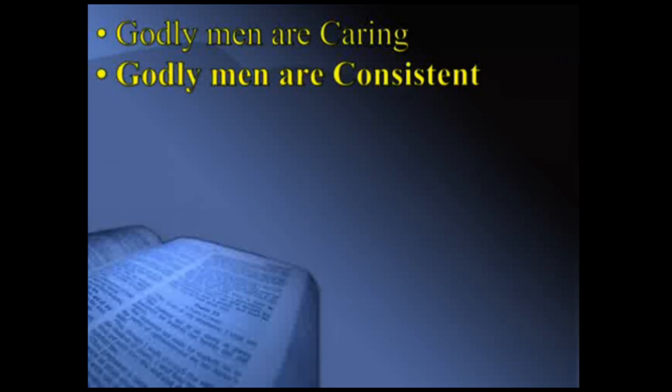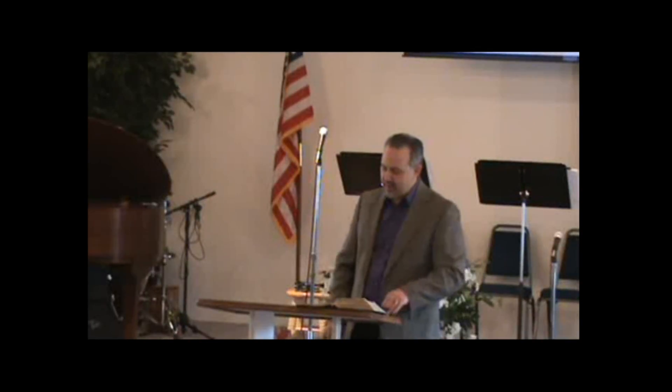Second thing we observed and take note of: verse 22 says Timothy has proved himself. The word 'proof' here means tested, verified, checked out, reliable. Timothy has shown himself to be reliable and faithful. So here's a second quality: godly men are consistent. They keep their word. If they say they're going to do something, they follow through. They are consistent in their values — they don't say one thing to your face and go out and live in a totally different way. They're not hypocrites.